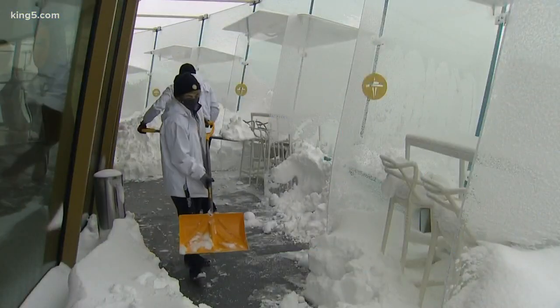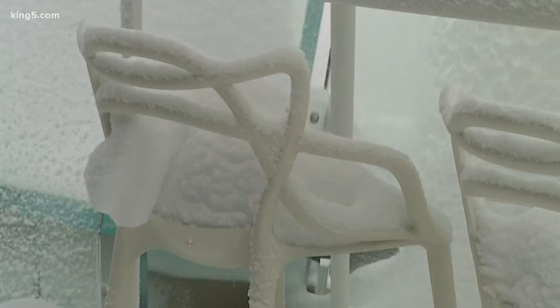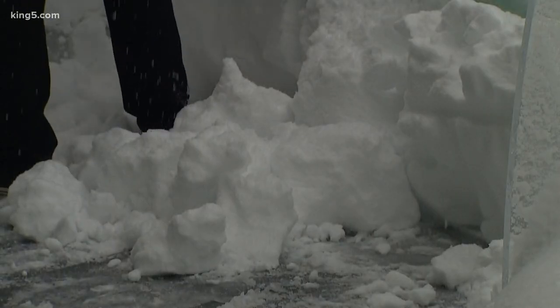All right, let's go to the Space Needle now. Take a look at this. Removing snow from the needle — a lot harder than you might think. We watched as crews cleared off the observation deck this morning.